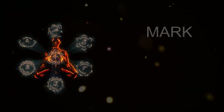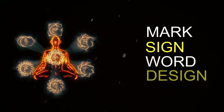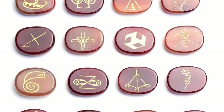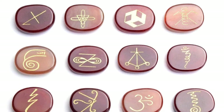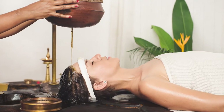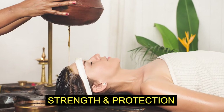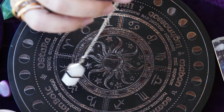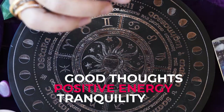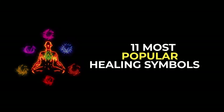A healing symbol is a mark, sign, word, or design that represents and reflects the art of healing. Historically, all cultures across the globe have healing symbols. They are used in medical rituals by practitioners and healers for strength and protection. People also believe that visualizing healing symbols will lead to good thoughts, positive energy, and tranquility. In this video, let's take a look at the most popular healing symbols.